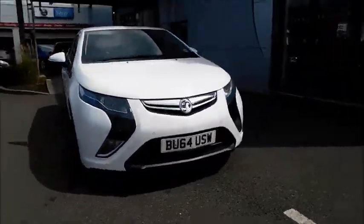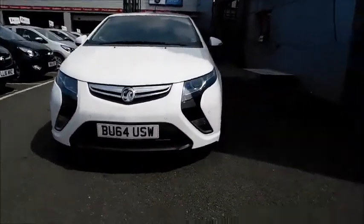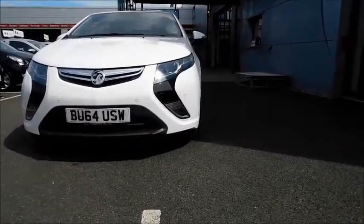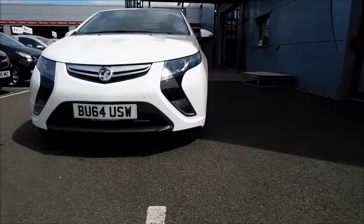Take a look at the front of the car. You will notice the very distinctive headlights that feature daytime running lights and front fog lights. This car also features front parking sensors.